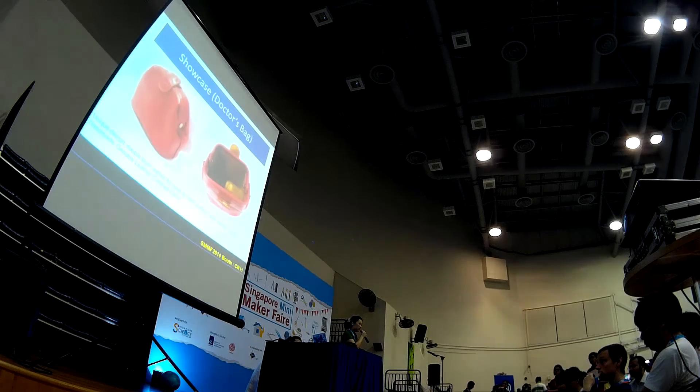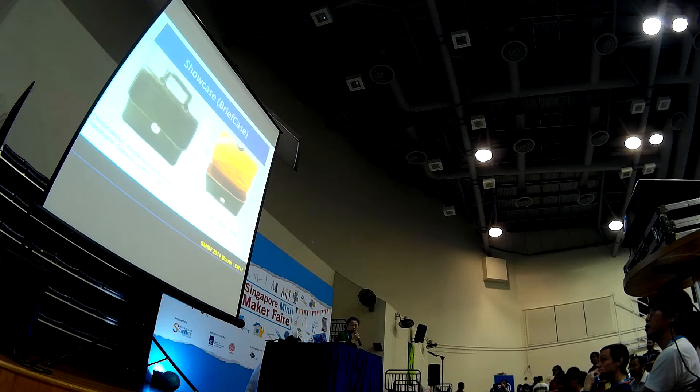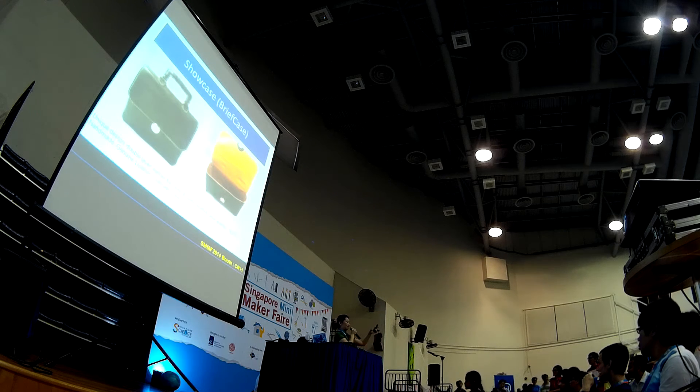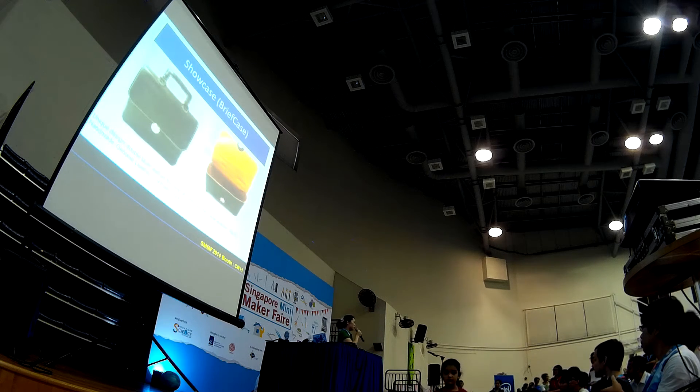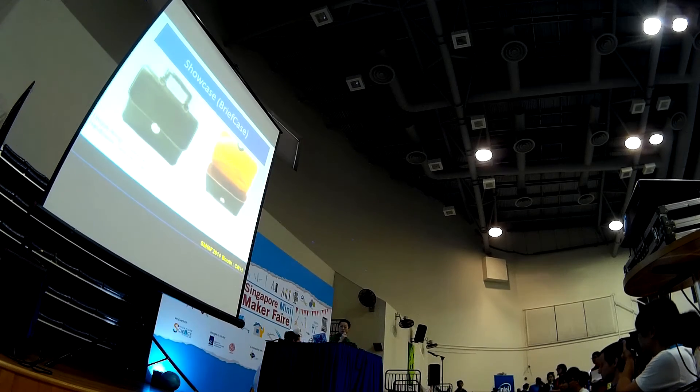This is our showcase. It's called the Dr. Bag — it's one type of the back type. And the small model holding this one is a briefcase. So you can come drop by to our booth; we have a lot of these and we can share with you more. Thank you.